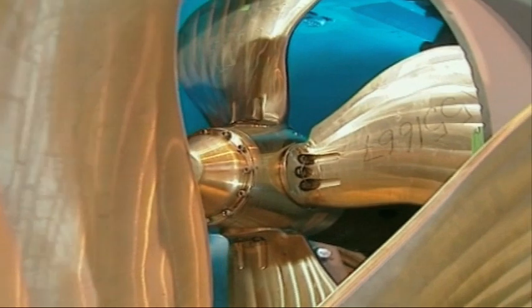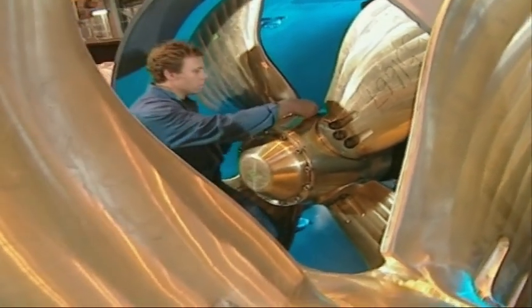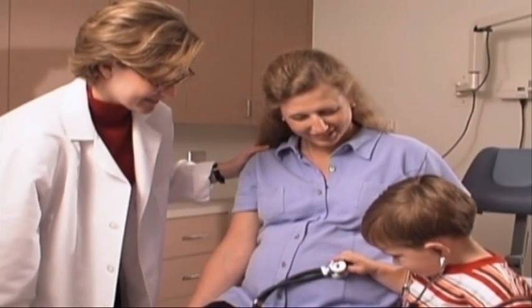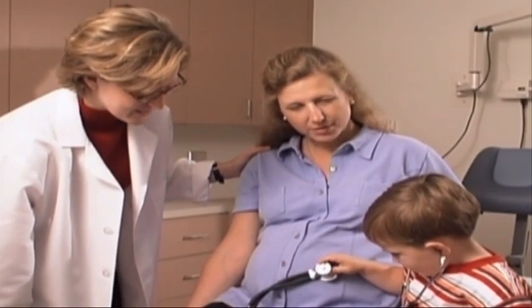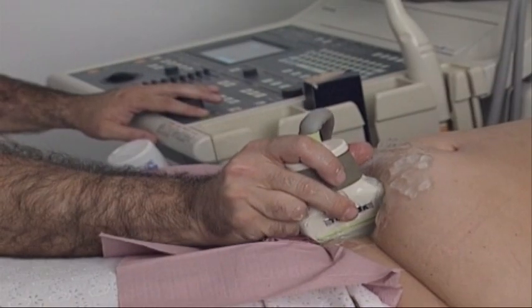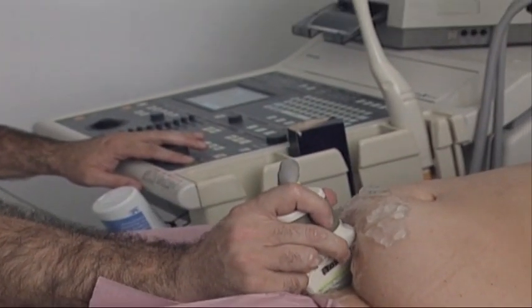Non-destructive testing is all around us, all the time. It is what it says — testing something without destroying or harming it. One of the most familiar forms of NDT in medicine is the ultrasound test that medical staff use to check the development of babies in their mother's womb.